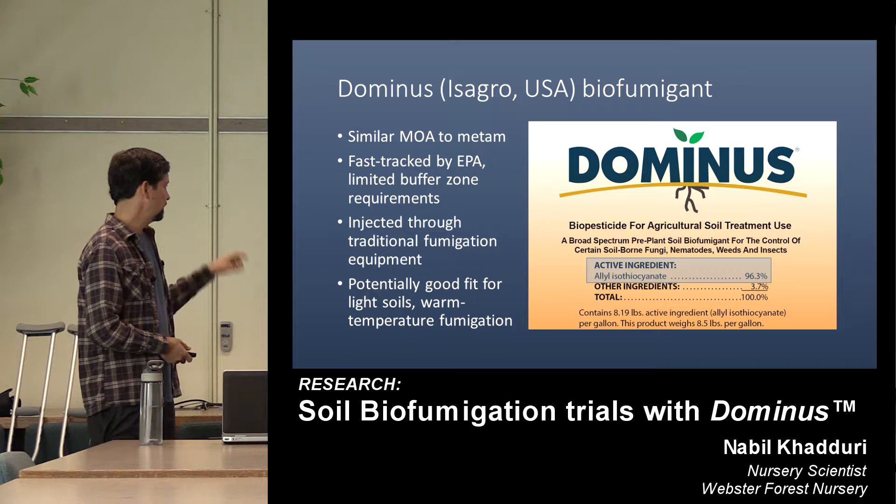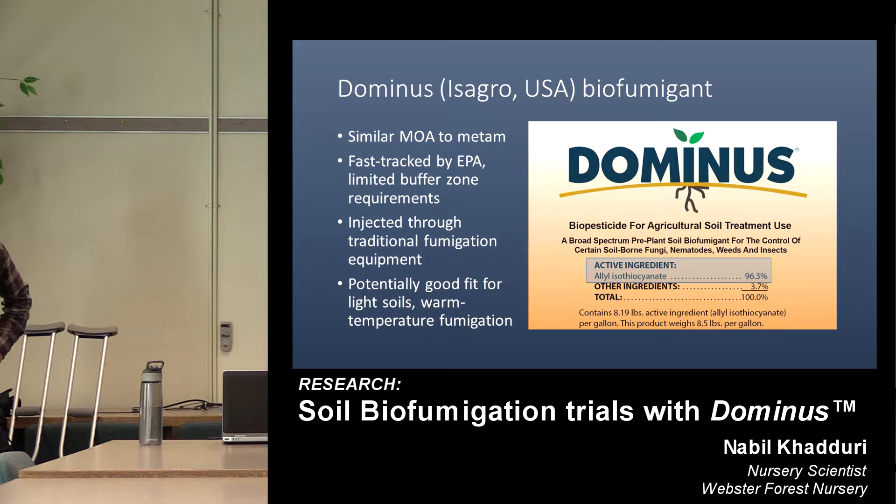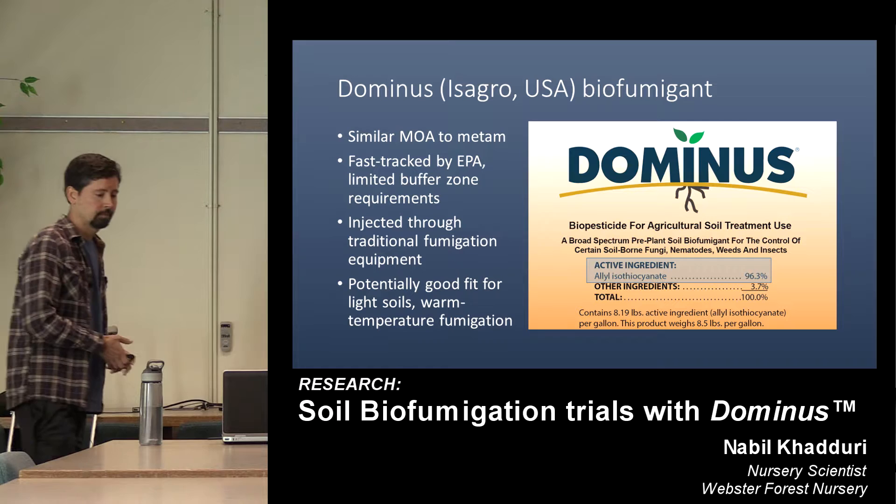Among the other benefits, it's injected through traditional fumigation equipment like the noble plow — so easy to work with that way. And being a passive fumigant, it is a better fit for warm soil application, which we can do at our nursery. Forest nurseries almost by definition have lighter soils, because we're lifting in winter and things like that.